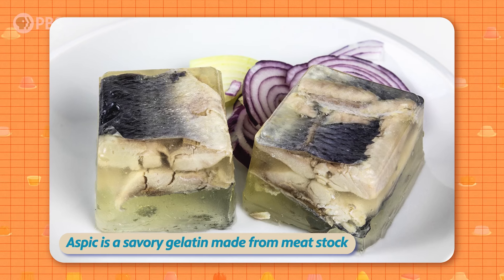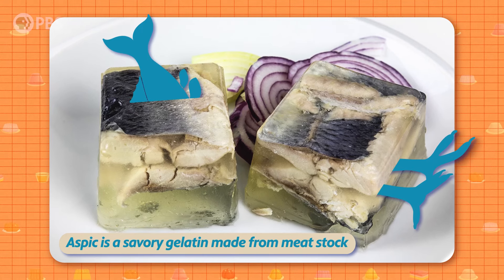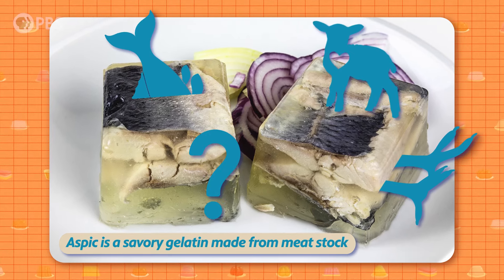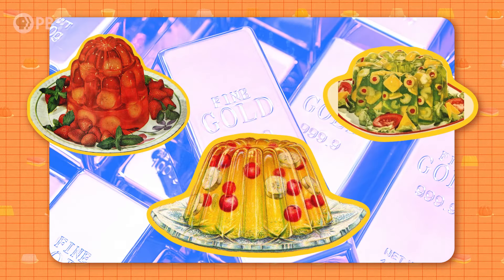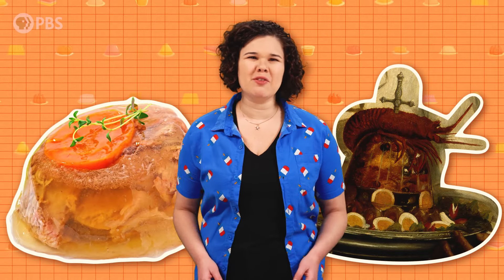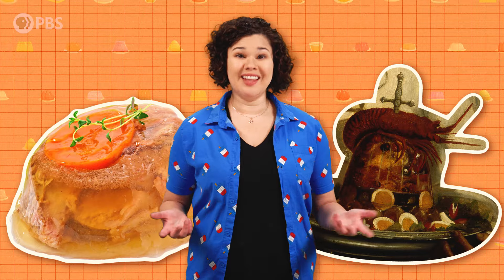Believe it or not, savory aspic jellies made with chicken feet, whole fish, lamb hearts, and other ingredients that would surprise us were not only common throughout different periods of history — they were popular and even considered a luxury. So how did aspics go from being a fancy feast proudly presented at dinner parties to a questionable dish that might get you banned from your neighborhood potluck? Let's dig in.